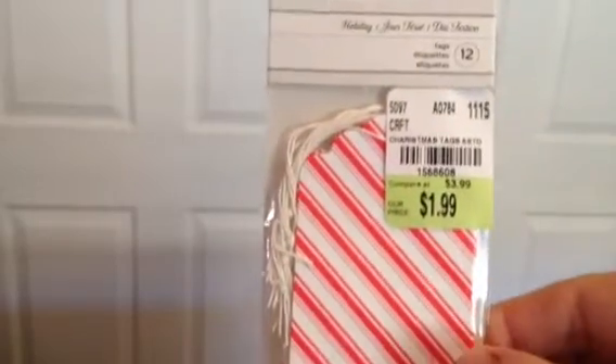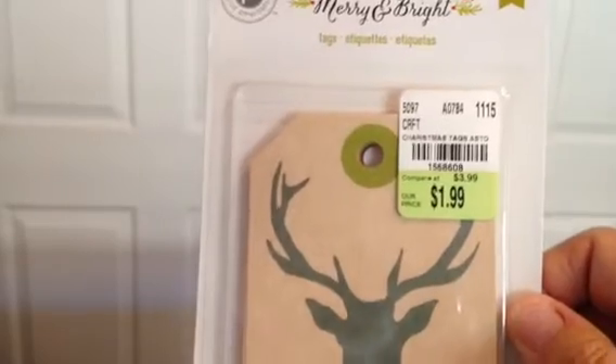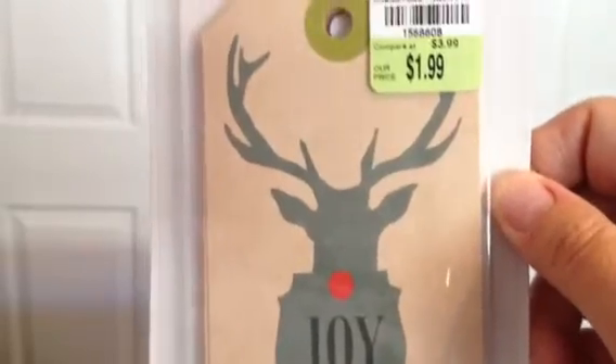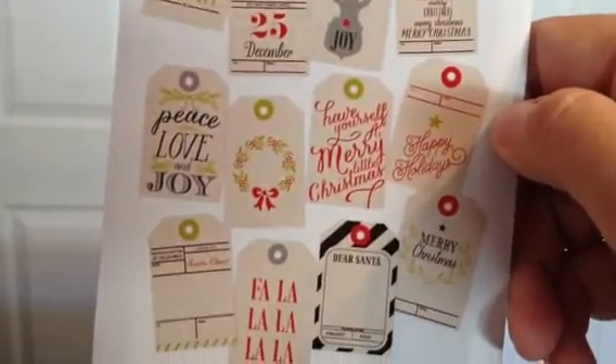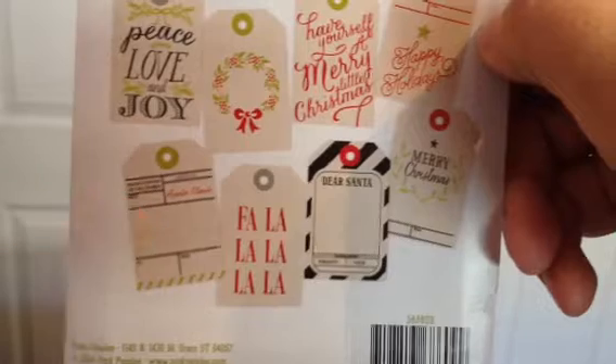I also picked up American Crafts tags — you get 12 for a dollar 99, and I love the string ties. You get six of each style, so super cute. I also picked up one of the Merry and Bright tags — I thought these would be cute on gifts, and cute in a mini if I could find more of that paper. Pink Paisley is always awesome too. I love the 'Dear Santa' one and the shipping tag design — super cute.